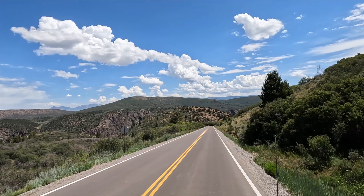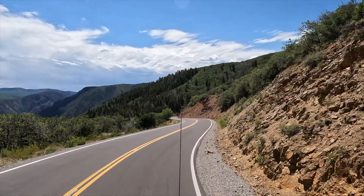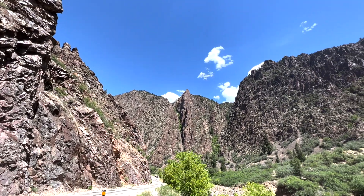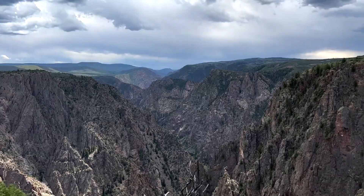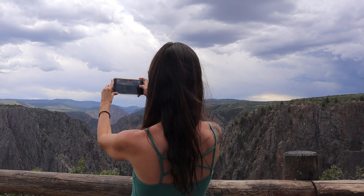Another national park! Hey there, and welcome back to Summer Livin'. Come along with us on a journey to discover America's untamed beauty as we take you through one of America's least visited national parks, the Black Canyon of the Gunnison in Colorado.